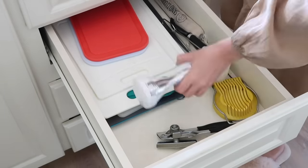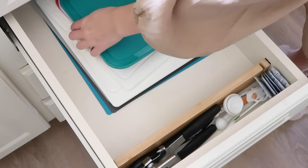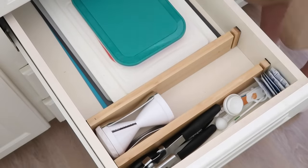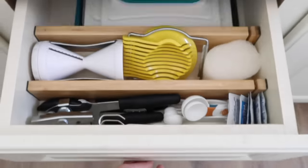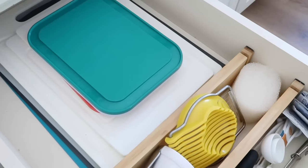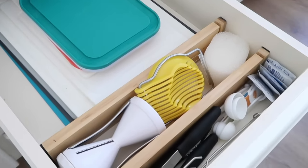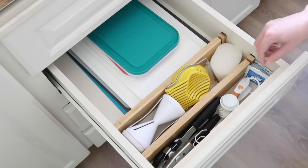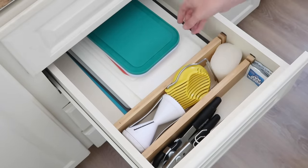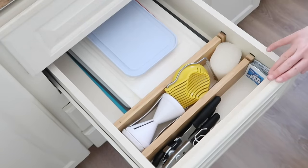These drawer dividers come in a pack of four, so you can get a bunch of them, split them up, and use them around your home. I love that this gives a custom feel to my kitchen — when you open that drawer and everything is sized accordingly, it just feels very custom. It's a very affordable way to get that feeling and make the most of your small drawer space.